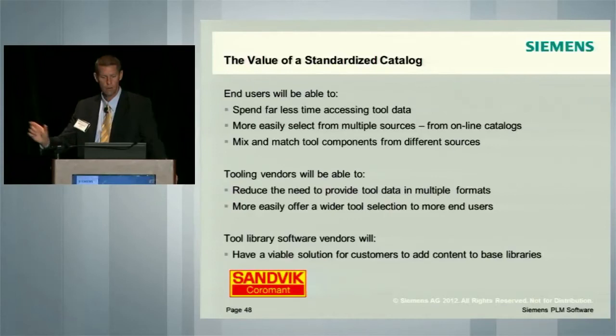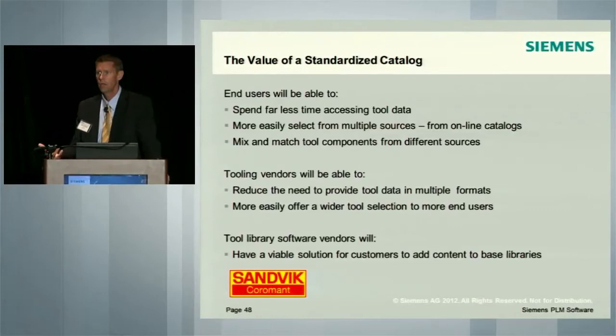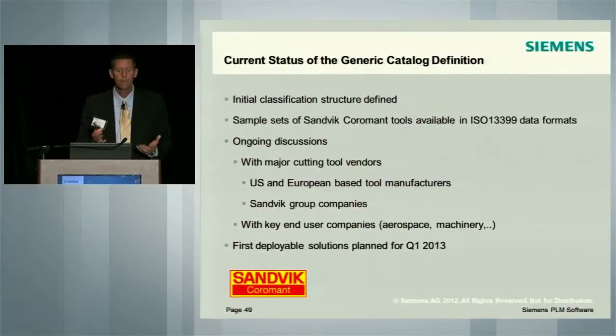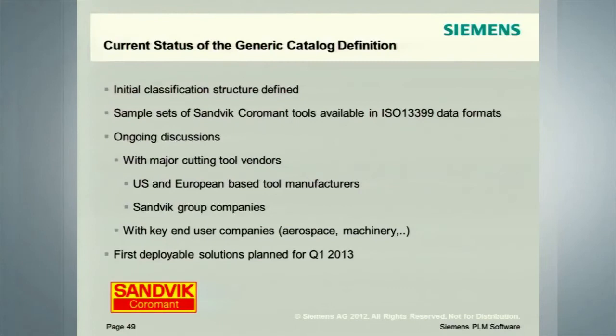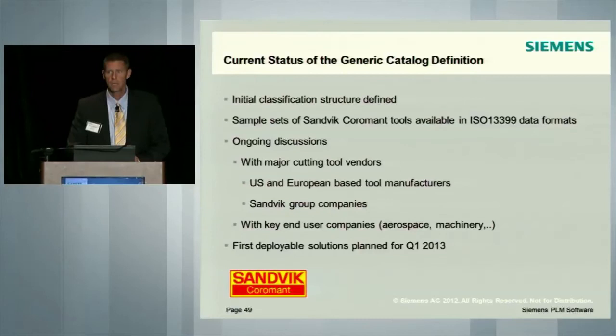No longer is our solution just simply a tool in a box — the data is now becoming much more a critical component of our offer to the market. Tool library software vendors such as Siemens have a viable solution now for customers to add content to libraries. No longer are they faced with offering just a shell of a library — now it can be a content-rich product from multiple sources. We have defined the initial classification and structure, with work groups currently working from both sides jointly. Sample sets of data have been tested in the ISO format, and we are currently having major ongoing discussions with major cutting tool vendors. Next week at IMTS, we have meetings set up to propagate this idea and get adoption.